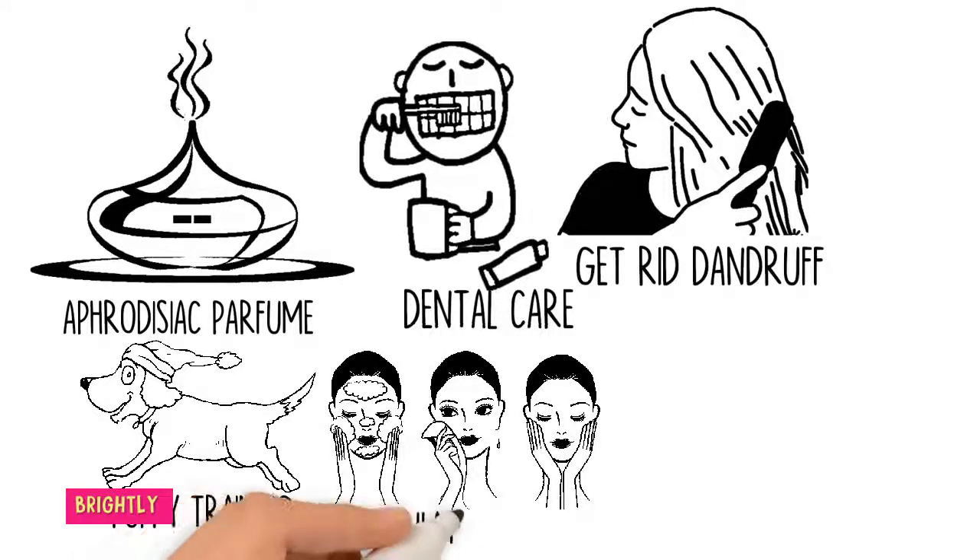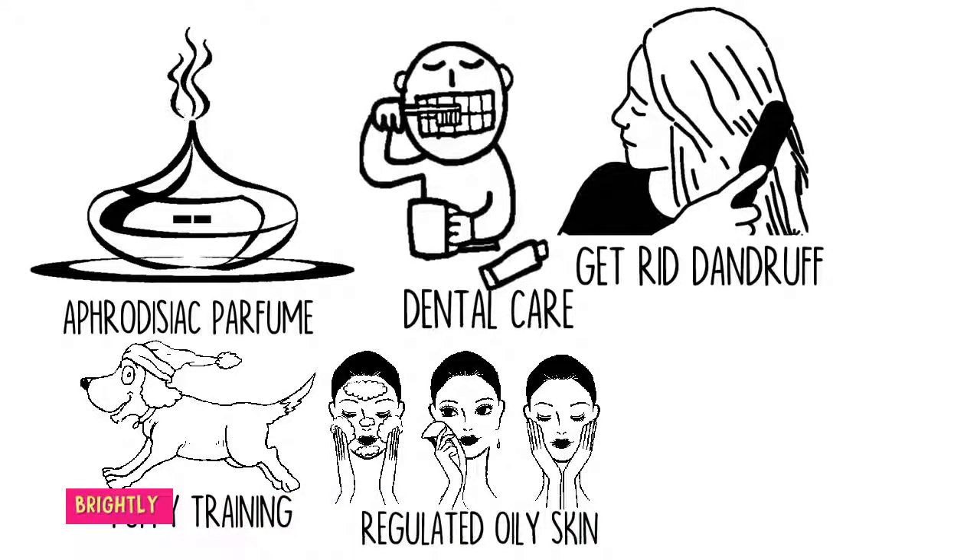Regulates oily skin: Oily skin can be regulated using clove oil. It has astringent properties that reduce excess oiliness and tighten up large pores. For an oily skin facial toner, simply mix one-quarter cup of witch hazel and 3 drops of clove oil in an amber bottle. Use cotton pads to apply a little of this mixture all over your face after cleansing, as a facial toner.